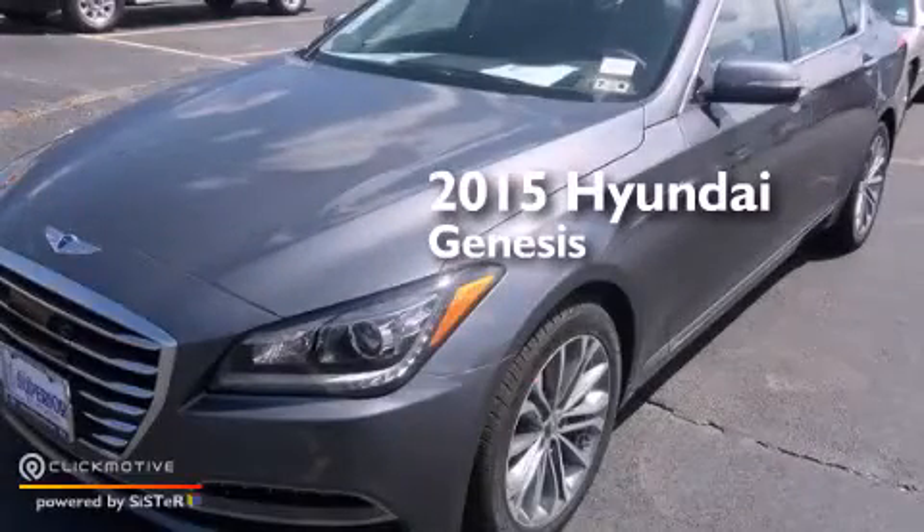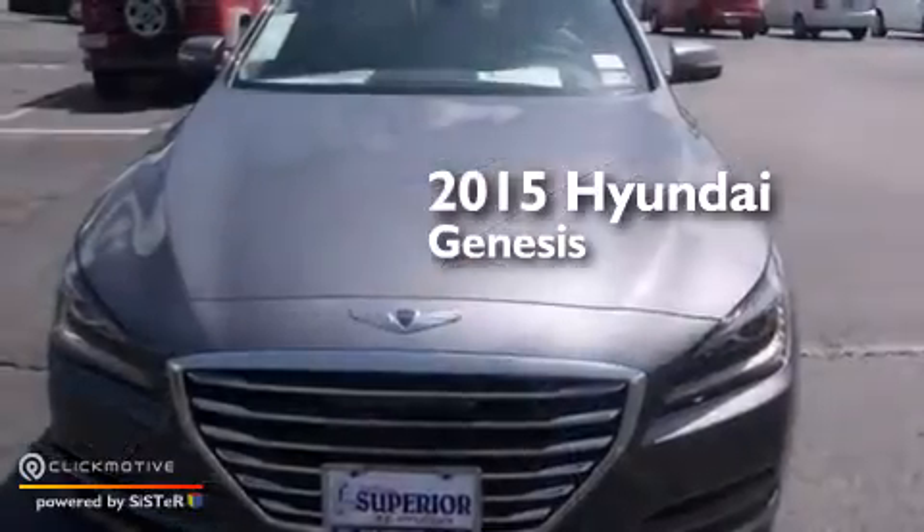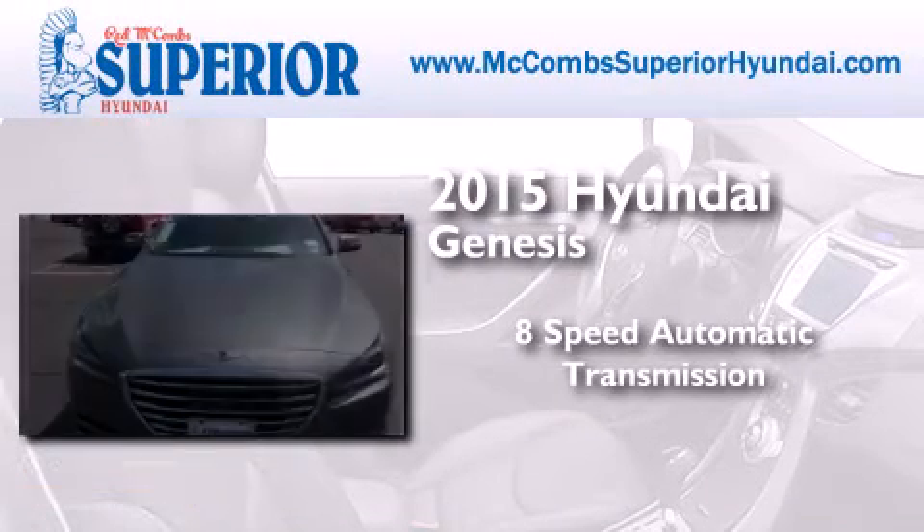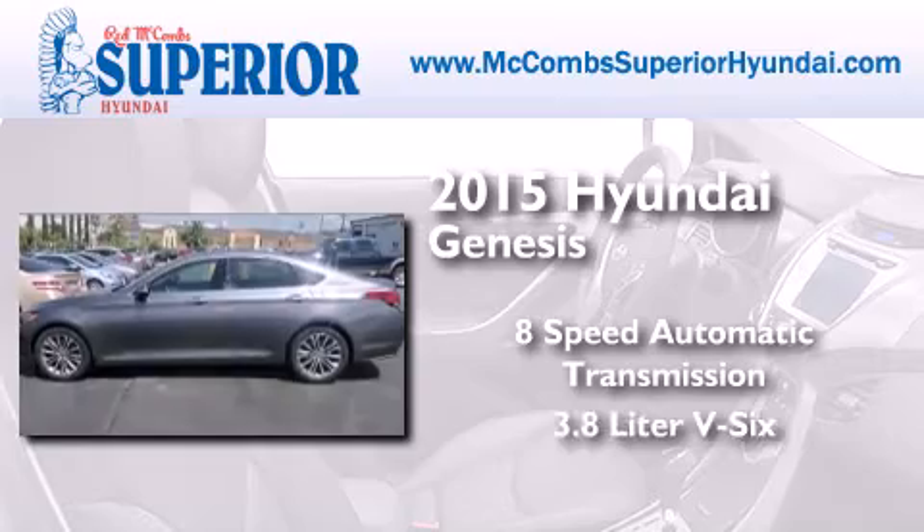This is a brand new 2015 Hyundai Genesis. This four-door sedan has an 8-speed automatic transmission and a 3.8-liter V6.